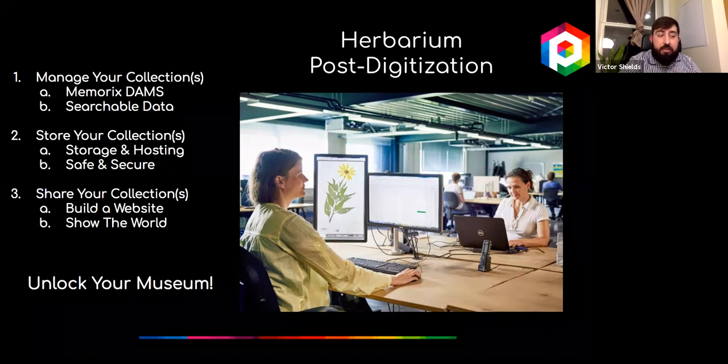Within Memorix, we store and host derivative files—not the master files, which you retain for long-term storage—safely and securely on our servers. We can also create a website where images from the collections management system are posted online, with full control over which things are visible and which are restricted. Our goal is to help you unlock your museum—to digitize it and show the world what you have.